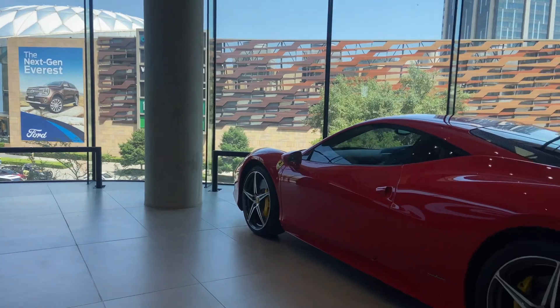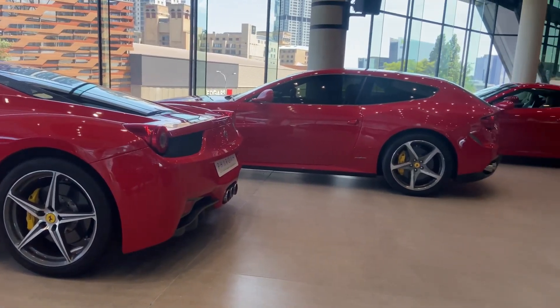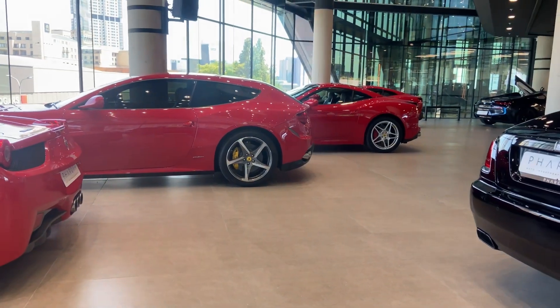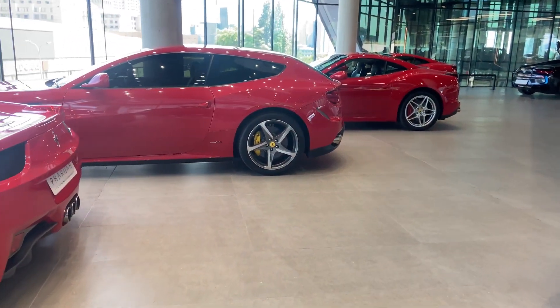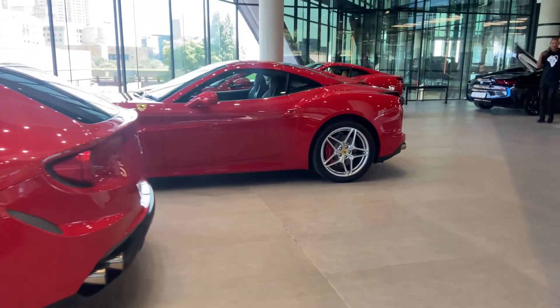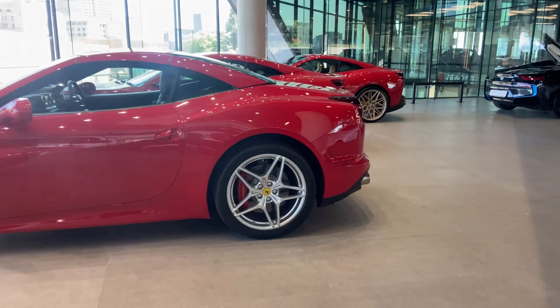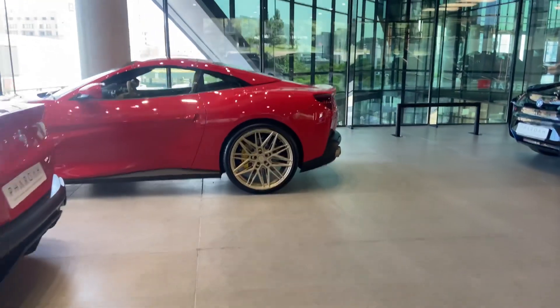Looking at the Ferrari section here at Farrow Auto in Rovonia — as you can tell, we have a nice selection of different Ferraris. The first one being the 458, then moving on down swiftly we have an FF, a California T, a Portofino, and a Portofino M with some really nice rims.